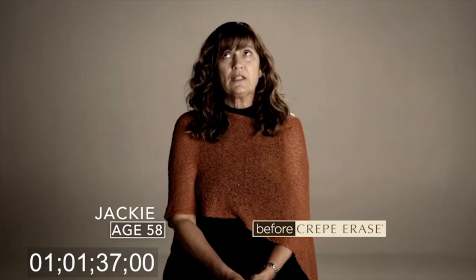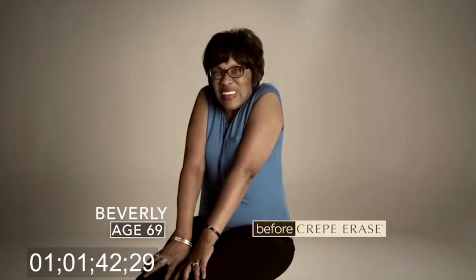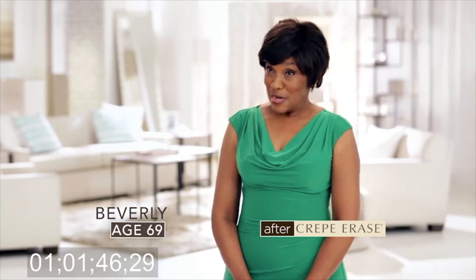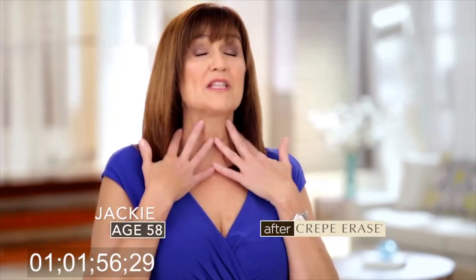I do feel like my aging skin crept up on me. My skin is getting crepey and wrinkly. With all the crepe on my knees, it just looks so bad. But after using Crepe Erase, my skin was looking better — my arms, my legs. My neck feels smooth. When I look in the mirror, I do feel 10 years younger. My hands are much smoother. I'm just amazed. I can't get over it.